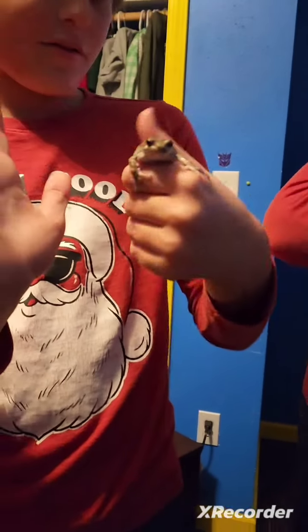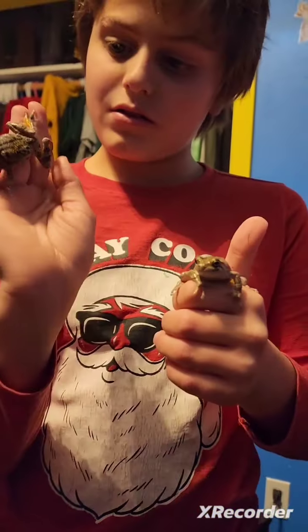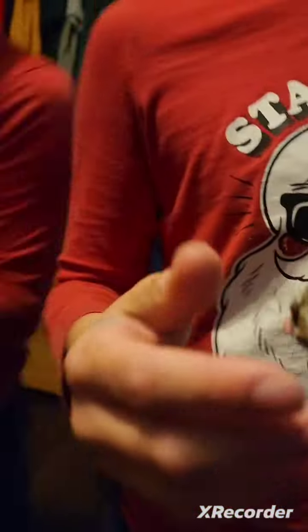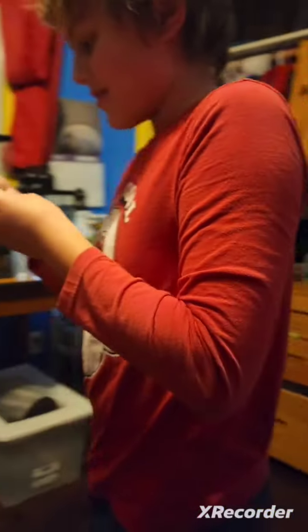Here are our three Eastern gray tree frogs. They're pretty cute. One just jumped on the camera, everybody — there's a close-up. We haven't decided on a name; give us a name in the comments below.